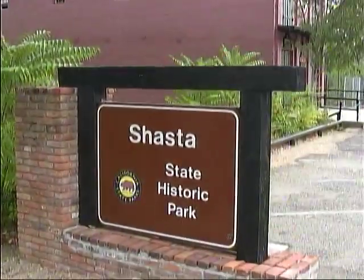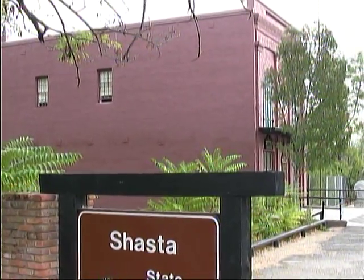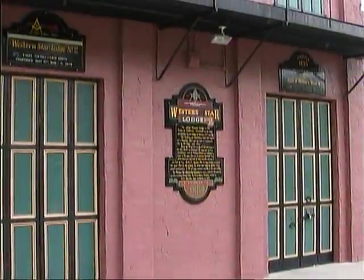A bit to the west, the former mining town of Shasta is designated as a State Historic Park, and a number of buildings in both restored and original condition can be explored.